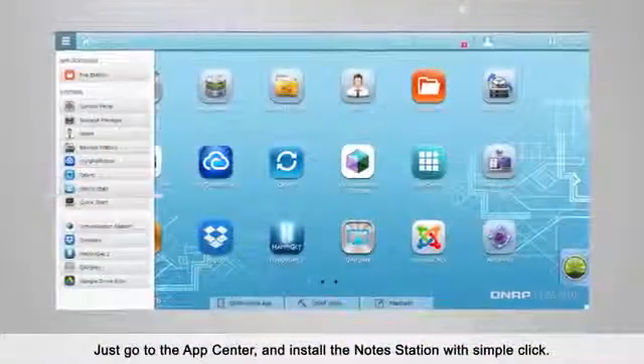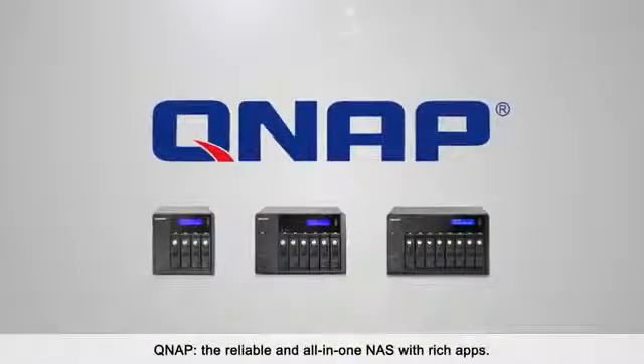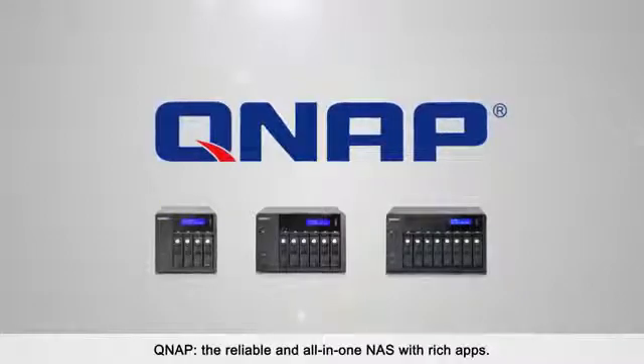The NoteStation is a handy notepad on your private cloud. Just go to the app center and install the NoteStation with a simple click. QNAP, the reliable and all-in-one NAS with rich apps.